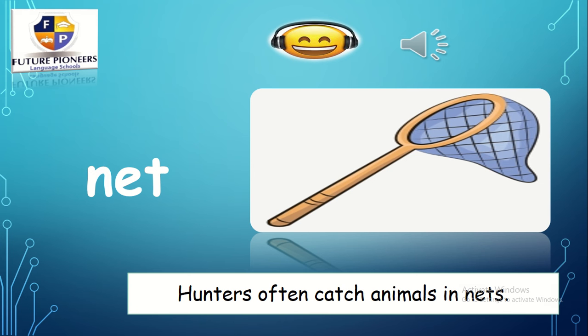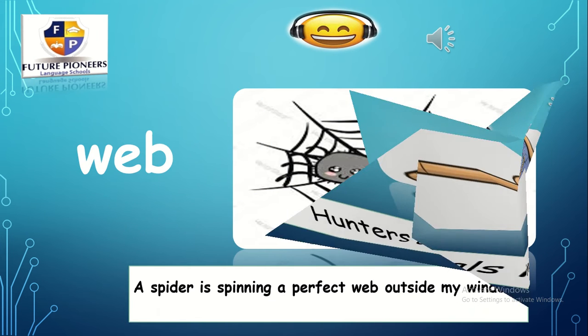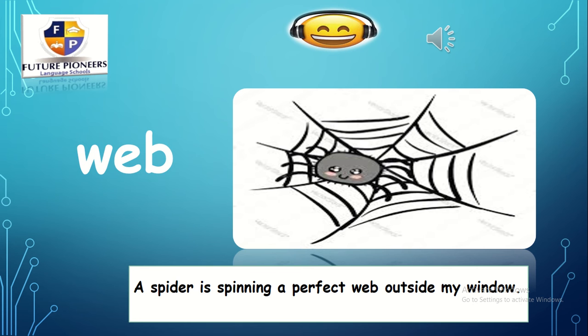Let's move to the next one. What is this? W — eh — b. Web. A spider is spinning a perfect web outside my window. This is a web.